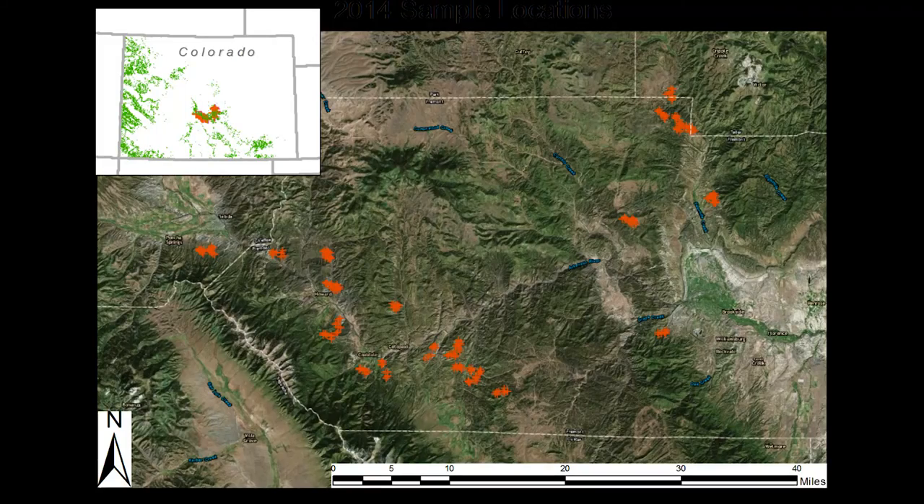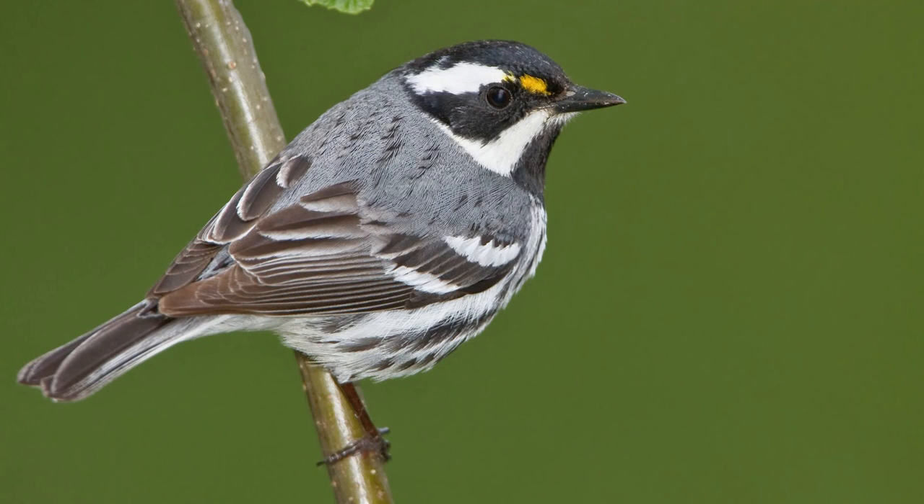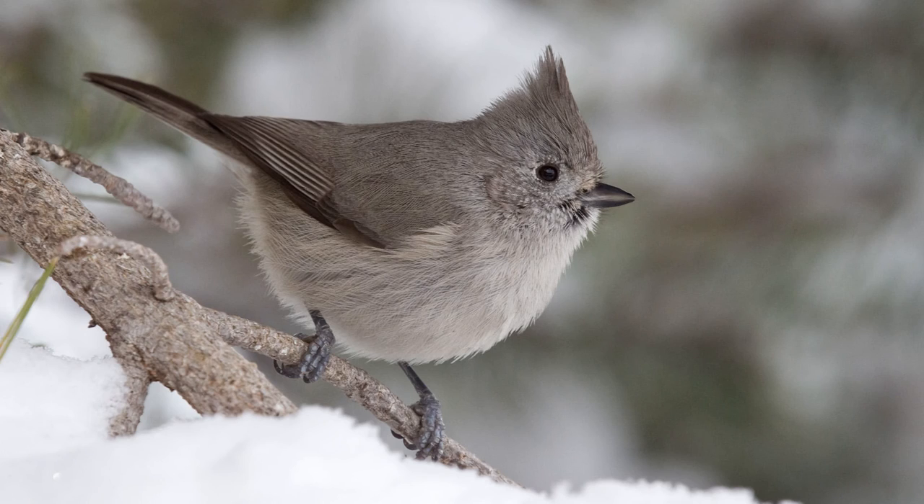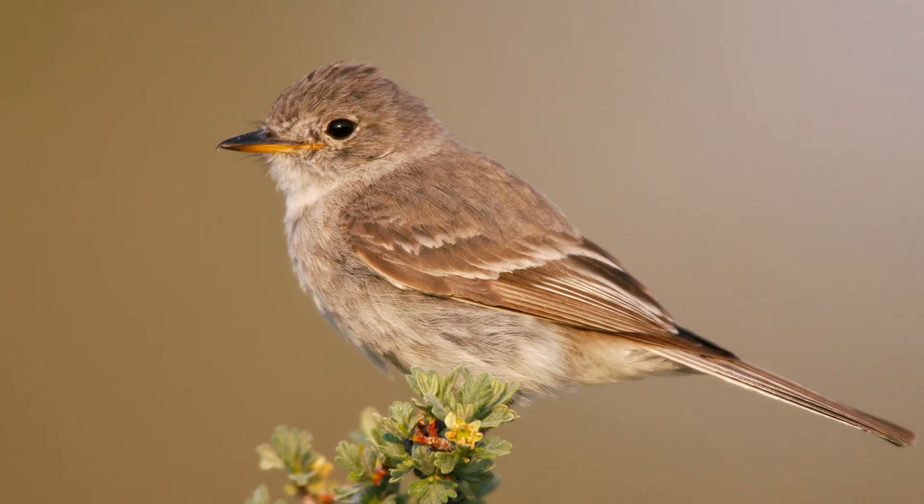They're important to us for a couple reasons. First of all, in terms of conservation, there are a number of bird species that are only found in the pinyon juniper forest. We documented about 77 different bird species in the PJ forest in the Arkansas River Valley, coming from nine different avian orders — species like the black-throated gray warbler, the Virginia's warbler, the juniper titmouse, the pinyon jay, and the gray flycatcher.